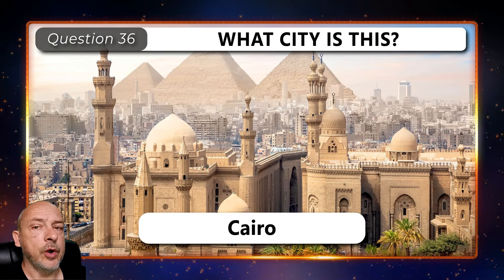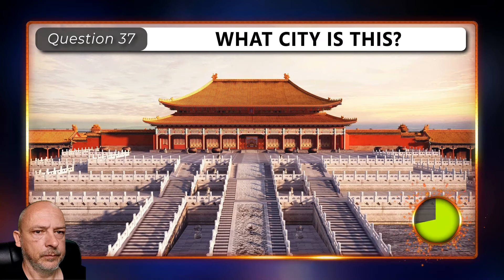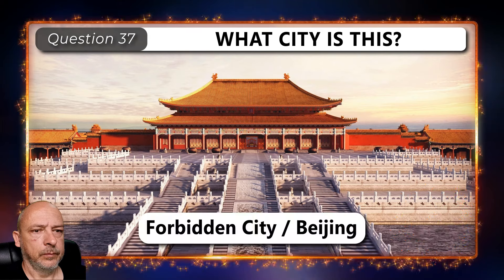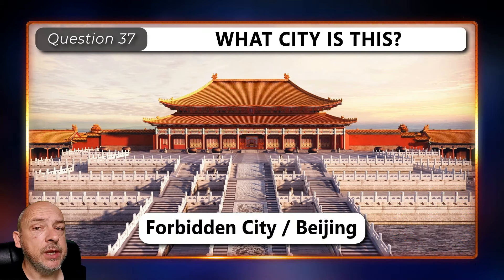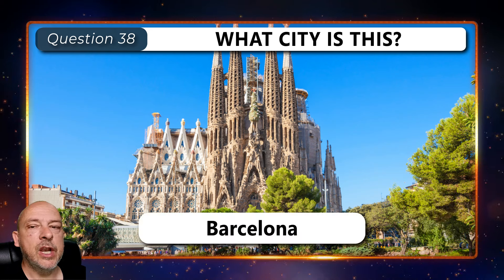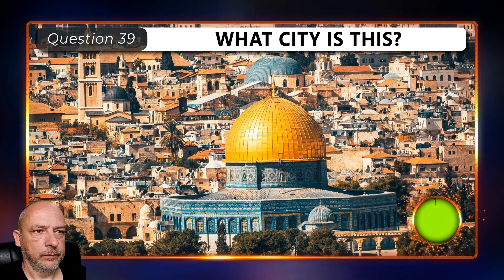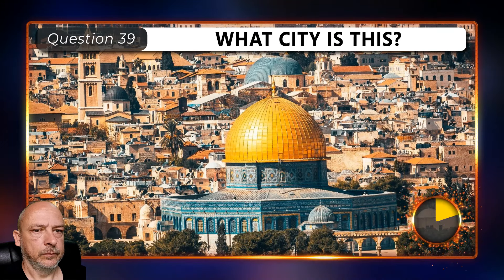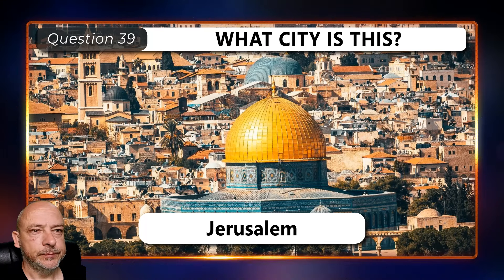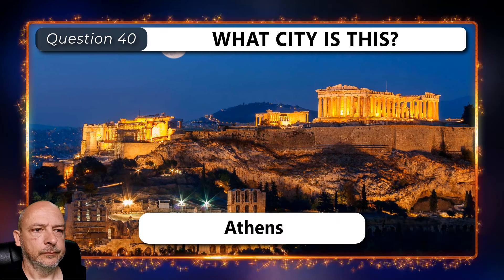Cairo. The Forbidden City in Beijing. Barcelona. Jerusalem. And Athens.